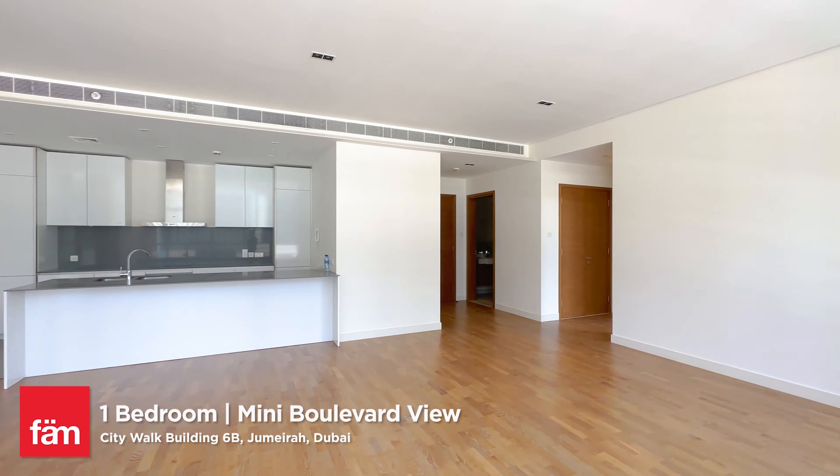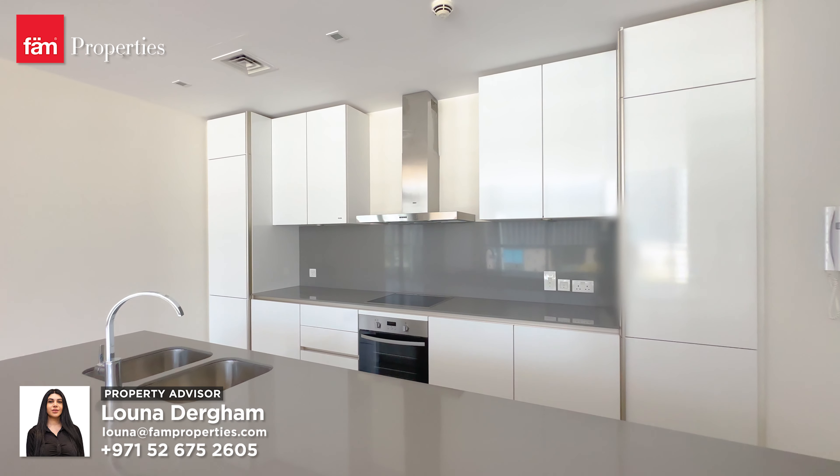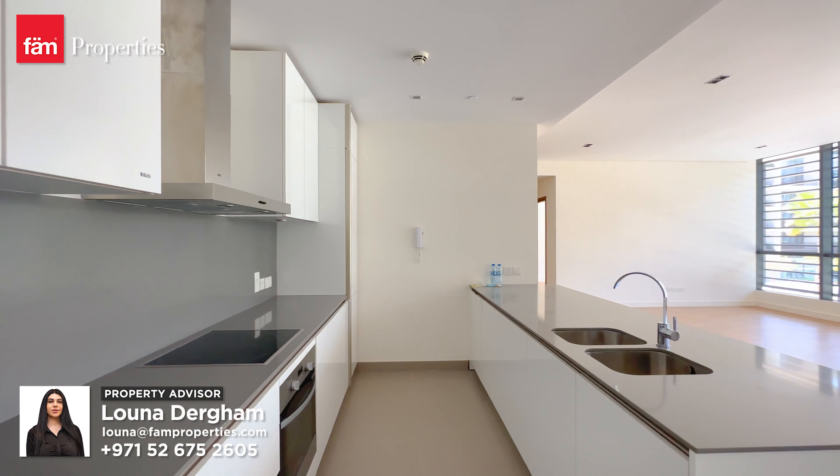Welcome to CityWalk, the nearest gated community to downtown. The beauty about CityWalk is the layout — it's either square or rectangle. And one more thing: it has the hugest layout all over Dubai.